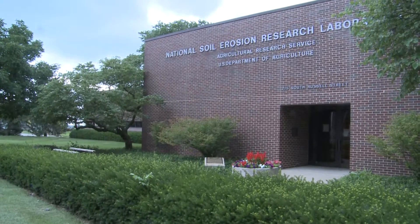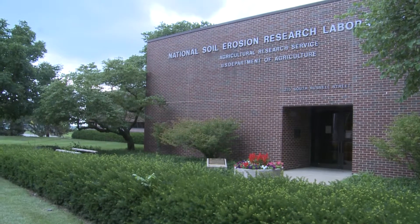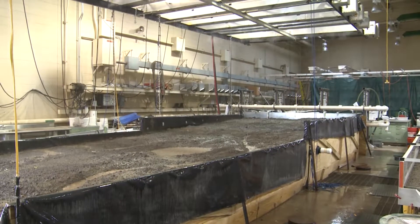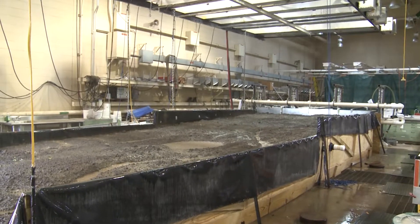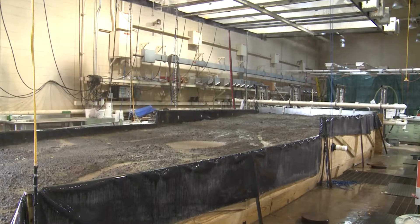Welcome to the USDA National Soil Erosion Research Lab. My name is Qi Hua Huang, and I'm the research leader of the laboratory. The mission of the lab is to advance erosion science and develop technologies to predict erosion that can be used to implement conservation programs. My name is Dennis Flanagan, and I am an agriculture engineer at the National Soil Erosion Research Laboratory.